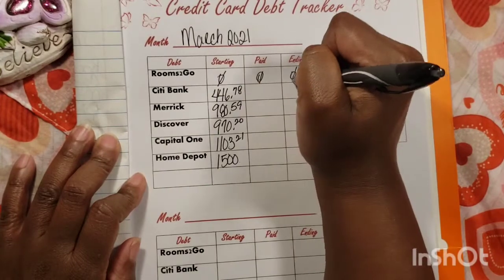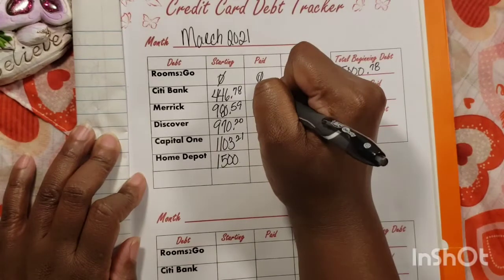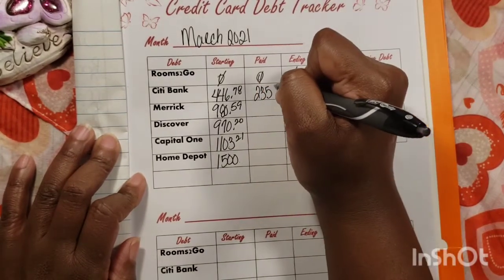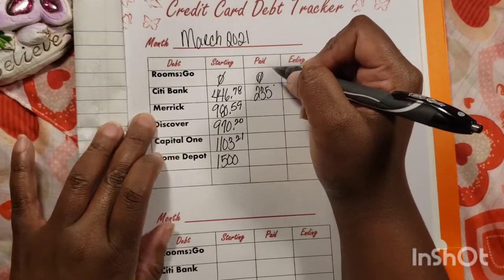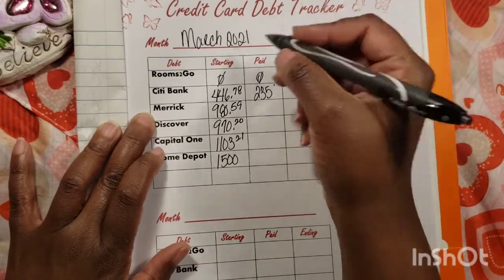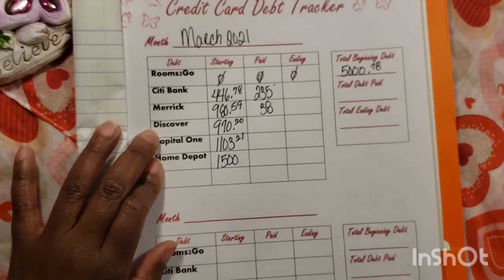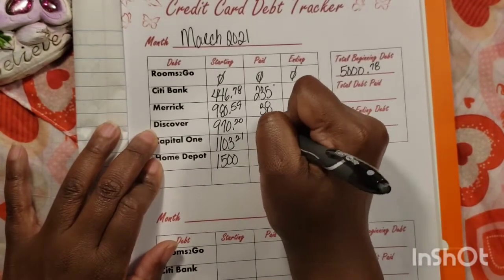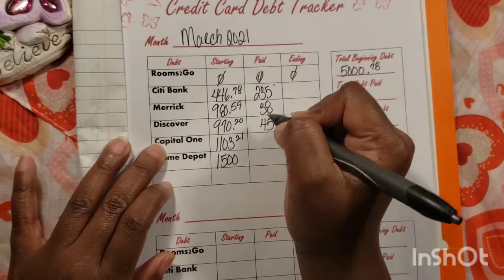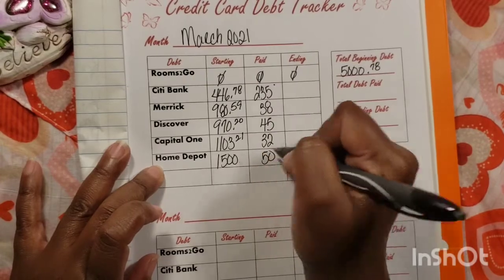Okay, we don't have to worry about Rooms to Go. For Citibank we gave them 235 this month. For Merrick, 38. For Discover we paid 45. Capital One we gave them 32. Home Depot is always 50.